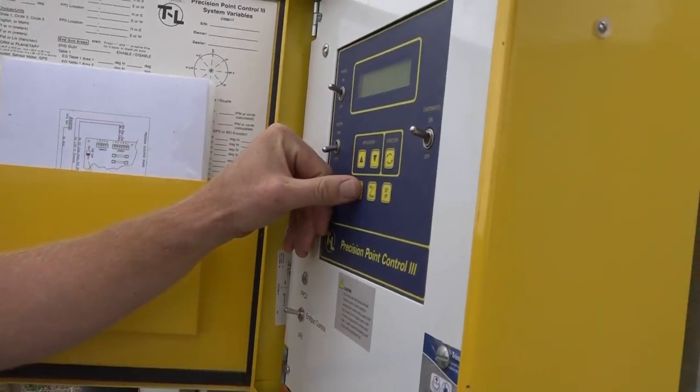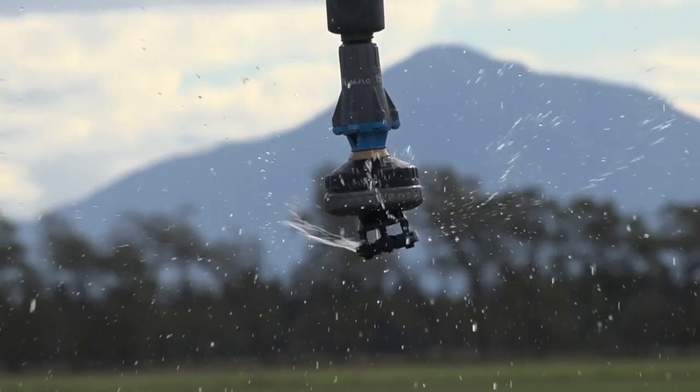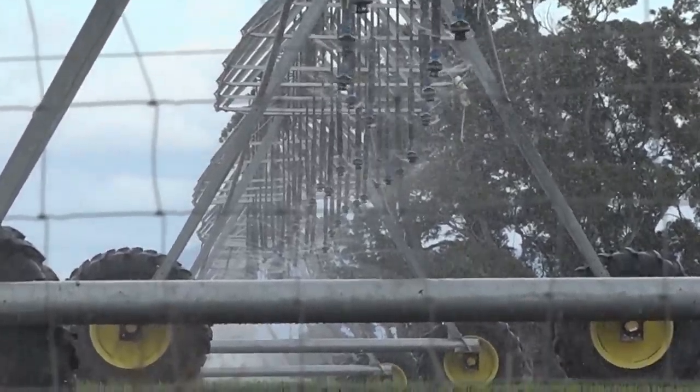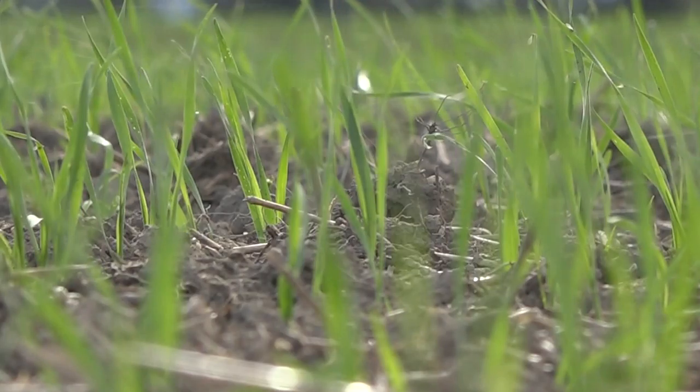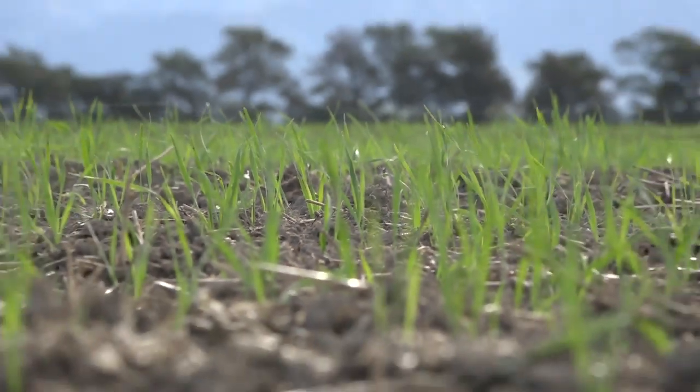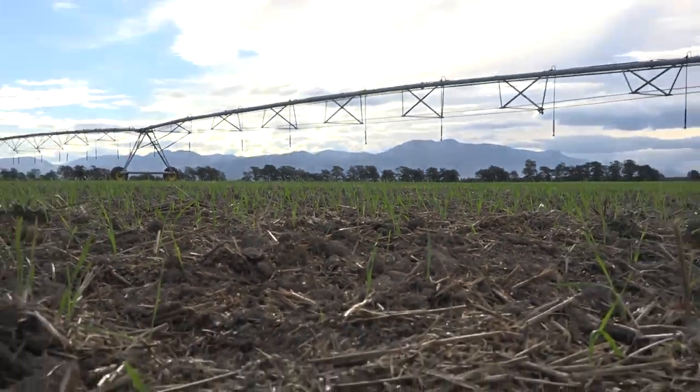Efficient irrigation to me is applying the right amount of water in the right place at the right time, and matching that requirement to the demand of the crop. That's really been borne out by the FEP process.